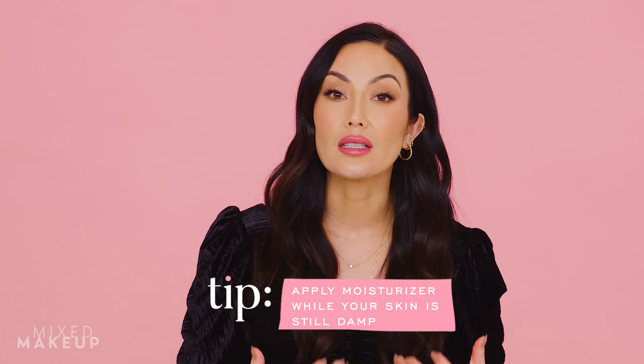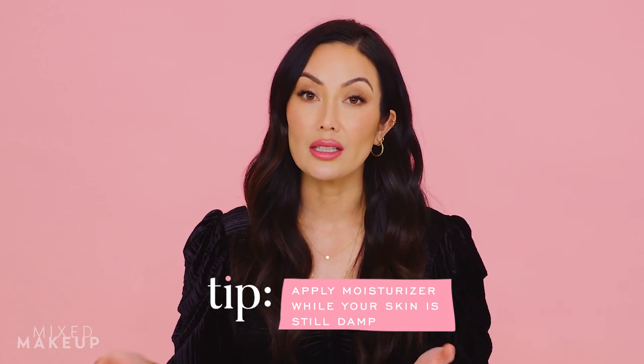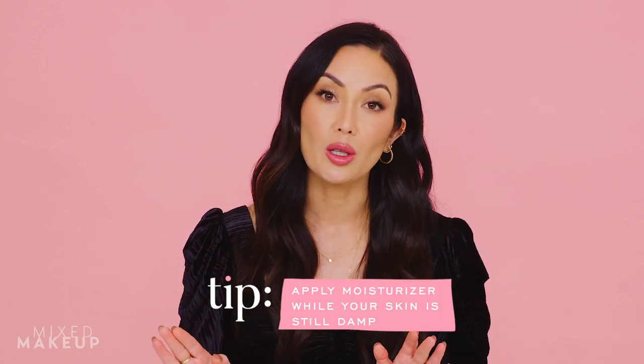Just like with your face, make sure you apply your moisturizing products while your skin is still damp. I keep the bathroom doors closed while showering so it steams up. As soon as you get out of the shower, while the bathroom is still steamy, don't open the door yet — keep all that steam in and then put your moisturizer on to lock in that hydration.